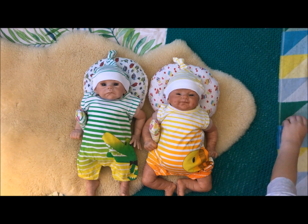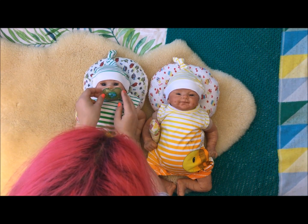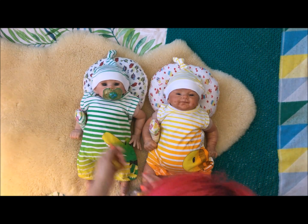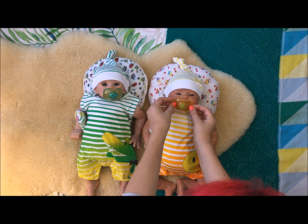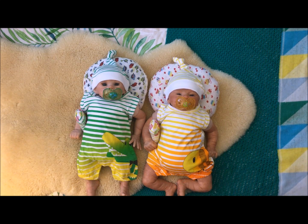And I also have these pacifiers ready for them. So Joey can have this one, and then the yellow one for Demi. I hope you enjoyed this video and their new outfits — thank you for watching!